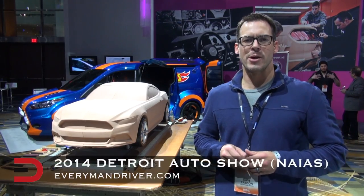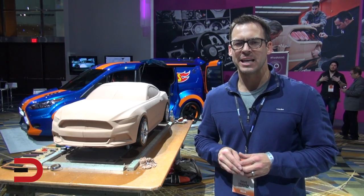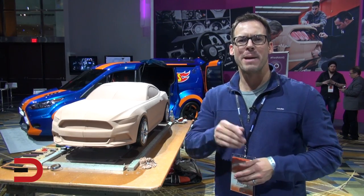Hey, welcome back to Everyman Driver. I'm Dave Erickson here at the 2014 North American International Auto Show in Detroit, Michigan. Today, a very special behind-the-scenes exclusive look at just one step in the process of how a car goes from an idea to a masterpiece.